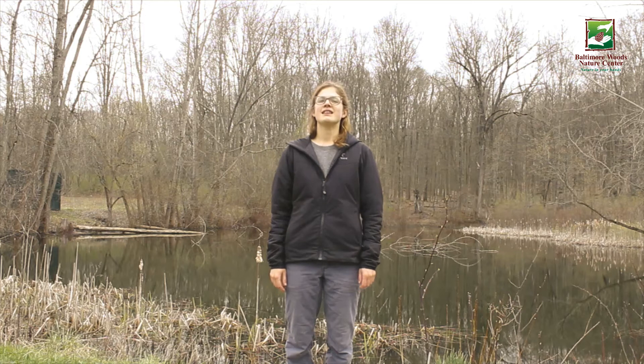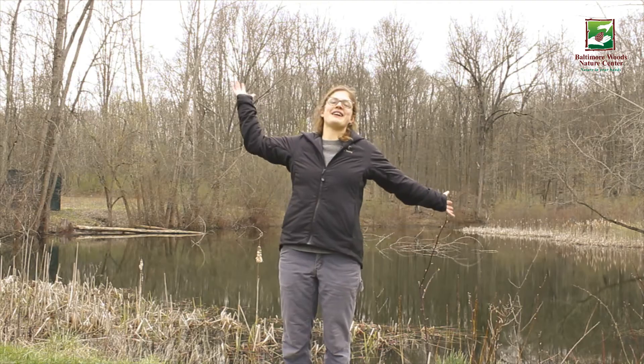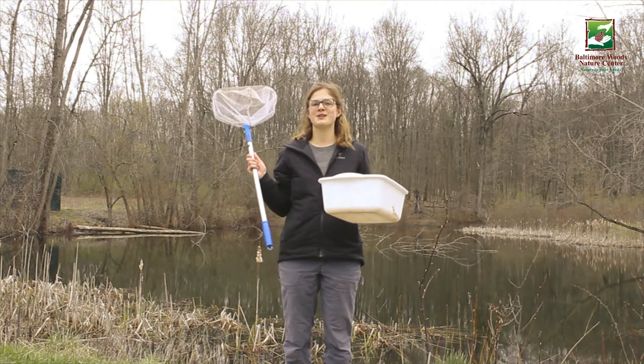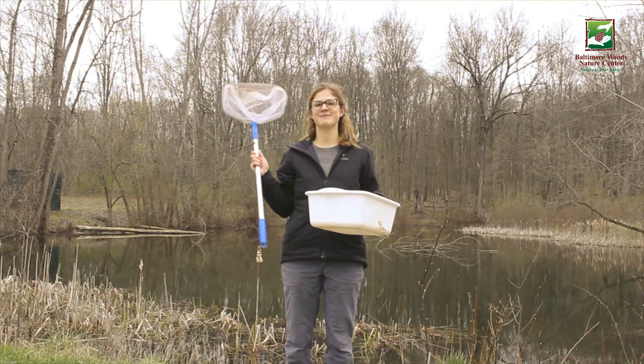One reason I admire insects is that they are foundational to many food webs found throughout the world. Insects, in all their shapes and sizes, serve an important purpose to the ecosystems and habitats that we hold dear. Today I'm at Phillips Pond and I've got my trusty net and my trusty bucket so that we can observe one of my favorite aquatic insects. Now if you're ready, let's get going.